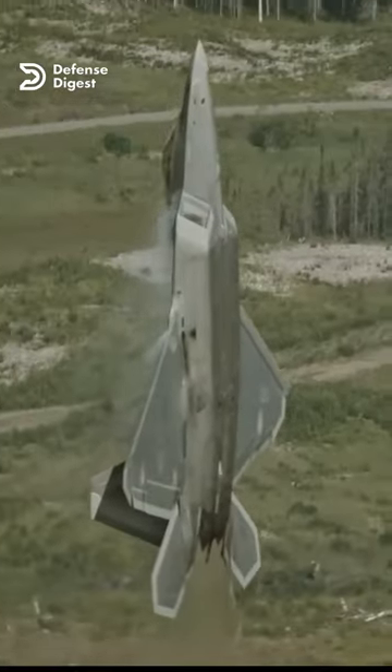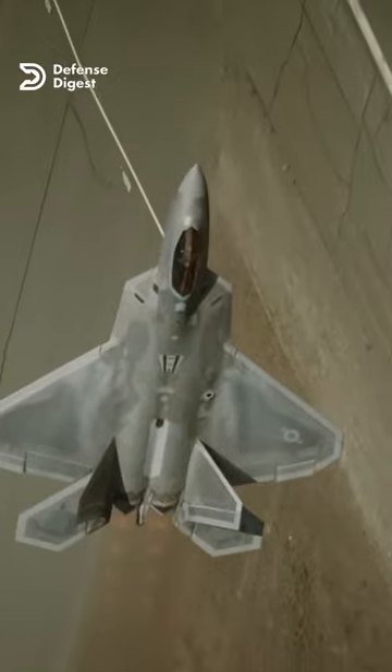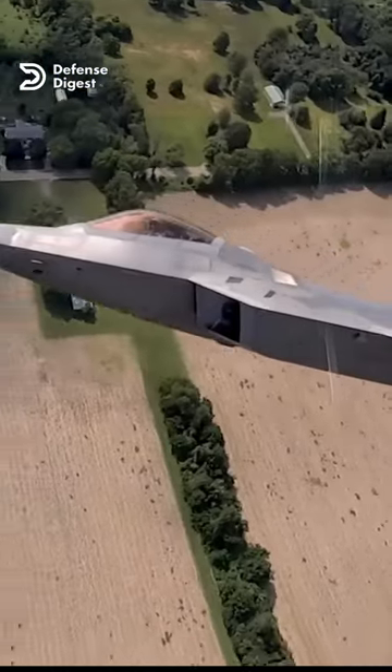Have you ever noticed that many of the newer stealth jets being developed or unveiled by other countries look very similar to the F-22? For example, the Chinese J-20 or the Turkish T-FX all have a similar shape and layout to the Raptor. But why is that?